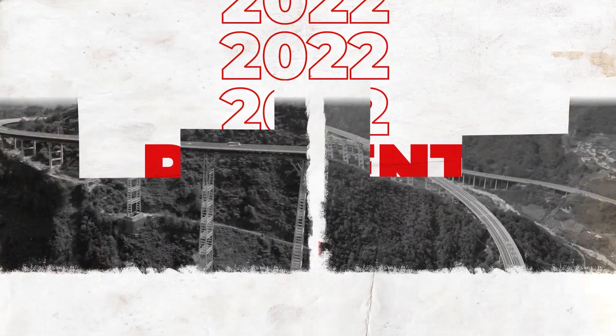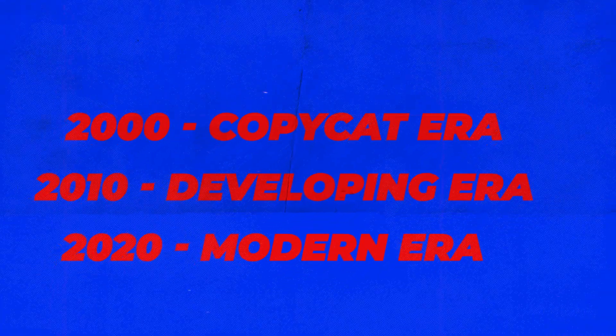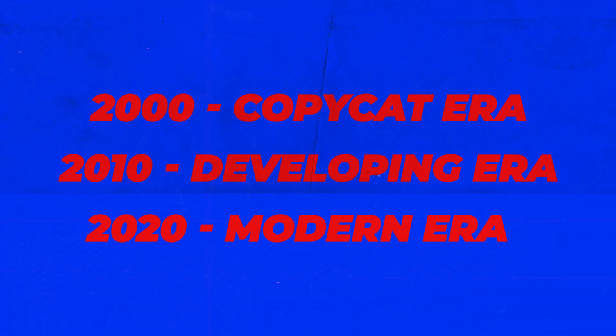We're going to analyze the evolution of Chinese car design by breaking it down into three distinct eras. The first era spans from 2000 to 2010, which we'll call the copycat era.